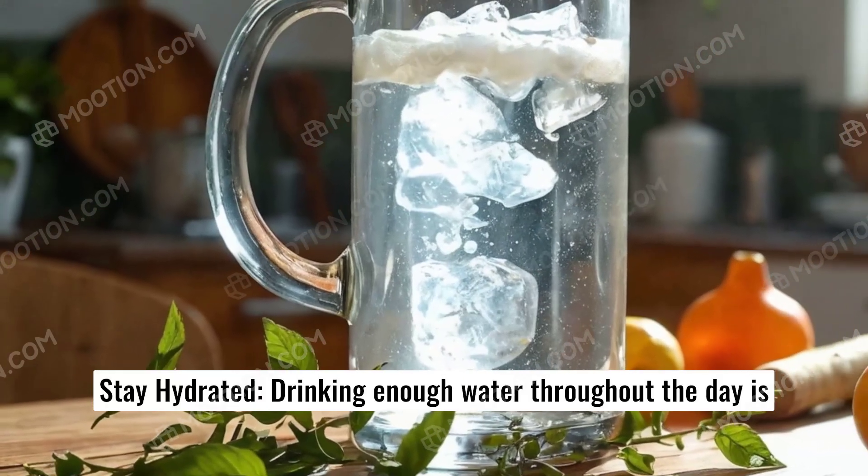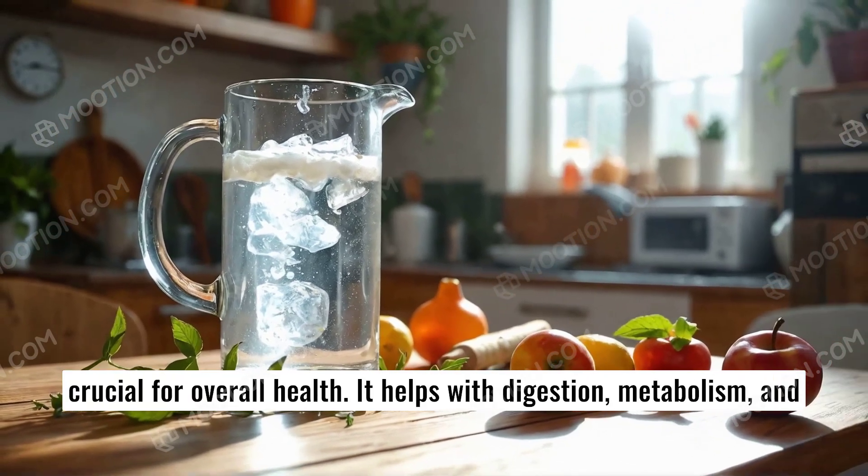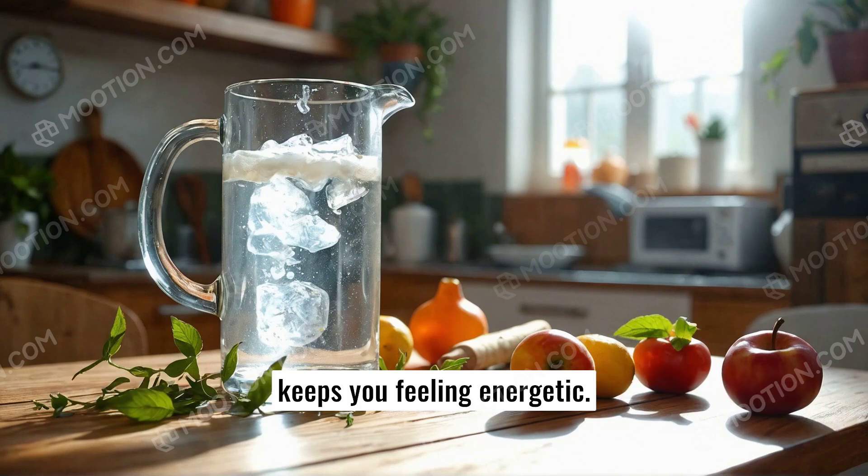Stay hydrated. Drinking enough water throughout the day is crucial for overall health. It helps with digestion, metabolism, and keeps you feeling energetic.